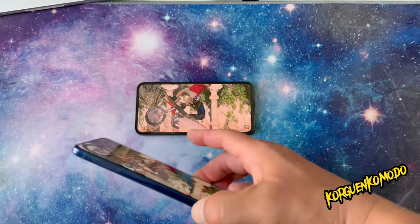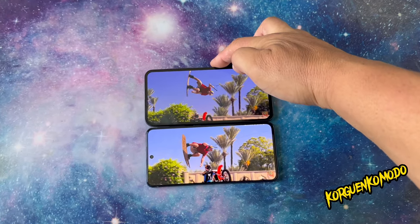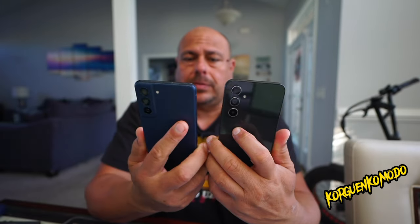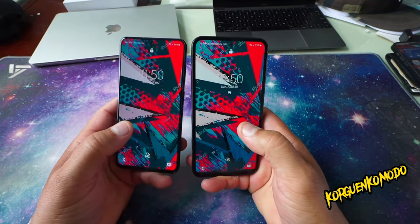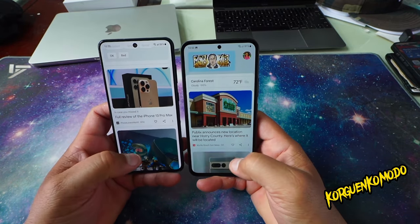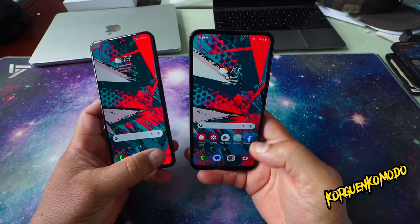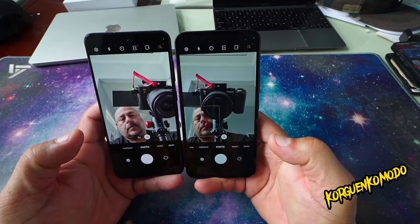When it came out, the A54 was $449 or $499 with a $50 gift card; it's now on Amazon for $359. The S21 FE is currently only $223.95 on Amazon.